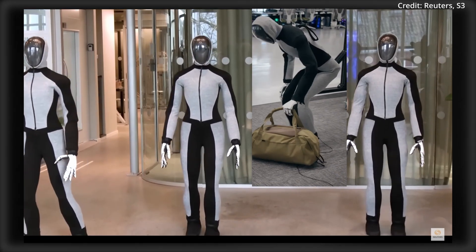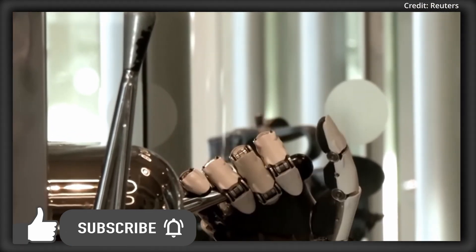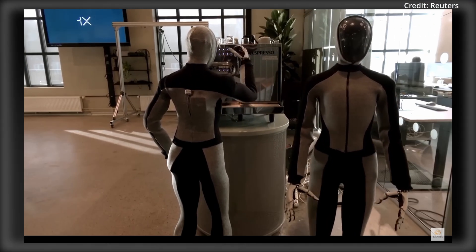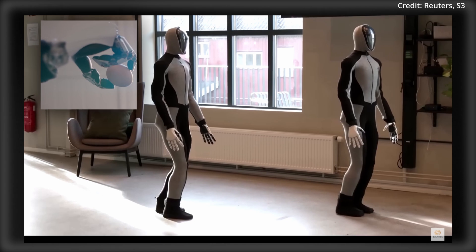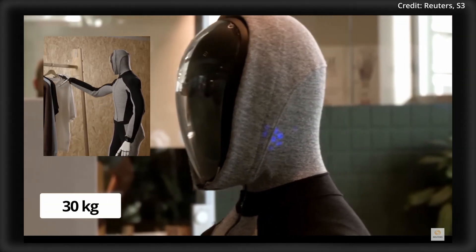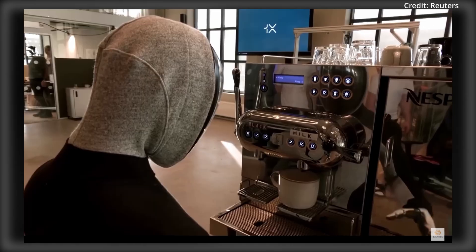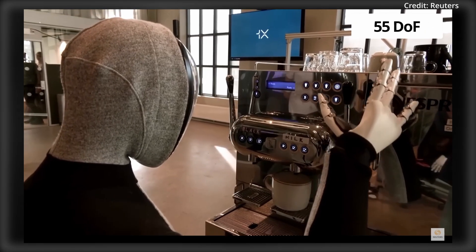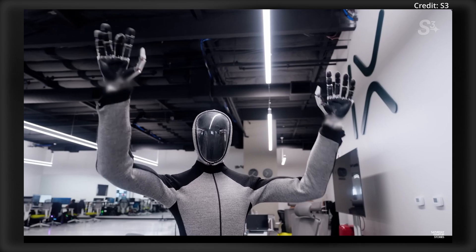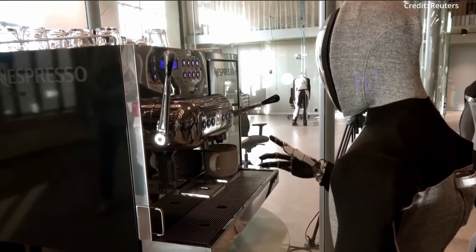As for its intelligence, this autonomous Android can execute long-horizon tasks using both its LiDAR and AI to understand its environment. Neo stands 165cm tall and weighs a total of 30kg, but it can lift a shocking 70kg of weight. It's built with 55 degrees of freedom, including its ultra-dexterous hands, which have demonstrated a series of real-world tasks around the house.